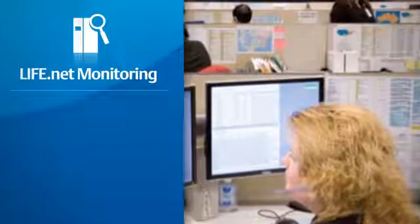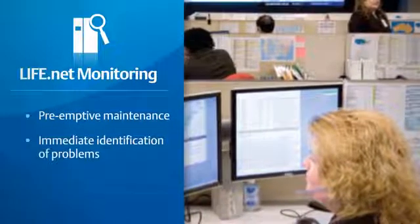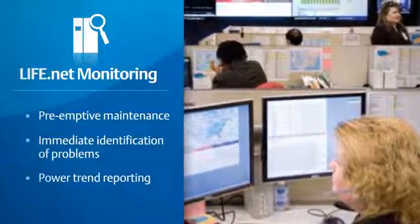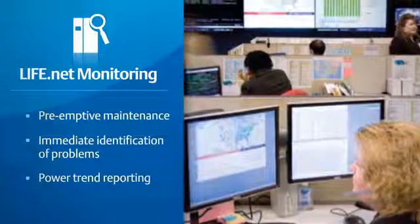And with Life.net remote diagnostic monitoring, the Liebert NX can be remotely monitored and diagnosed by a team of Emerson Network Power experts to quickly, or even preemptively, help solve issues that could compromise continuity.